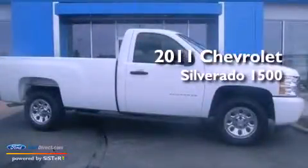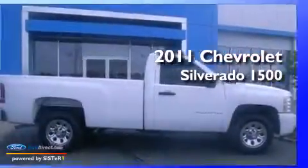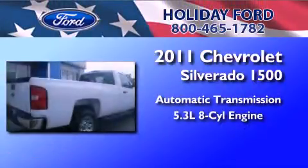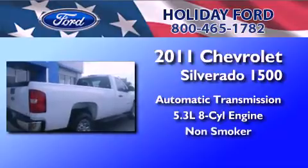This is a 2011 Chevrolet Silverado 1500. This truck has an automatic transmission, a 5.3-liter V8, and a clean non-smoker interior.